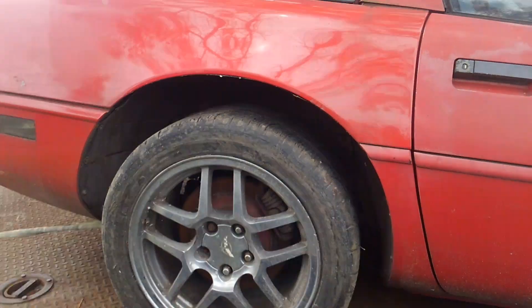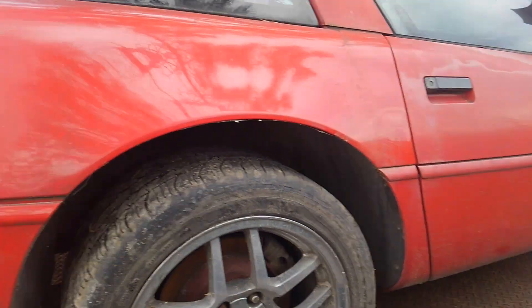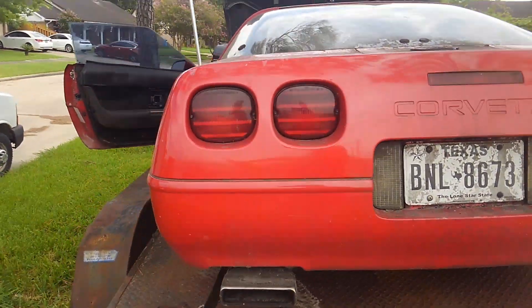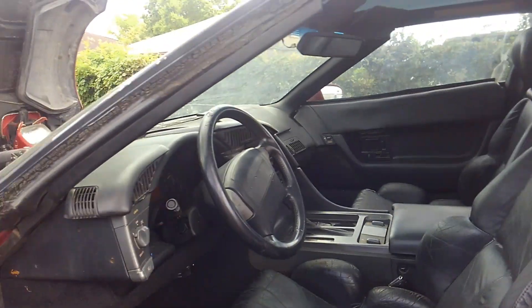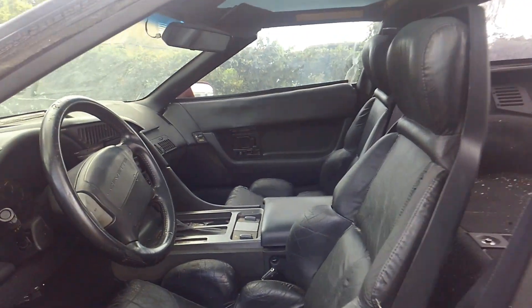Over the next few days I'll detail taking this thing apart so you guys can see what's involved with pulling these down and getting them processed. It's not too terribly difficult — there are some things on the car that are tricky to take apart — but I figure you might get some enjoyment out of watching that. I'll probably start doing that tomorrow or the day after just so I can get this out of here quickly.